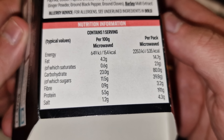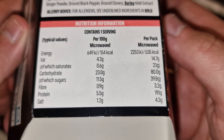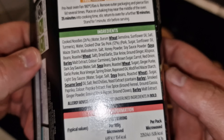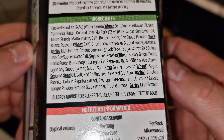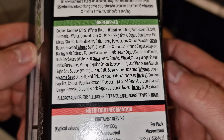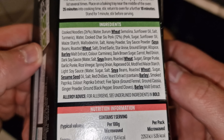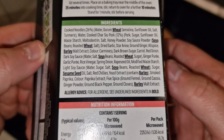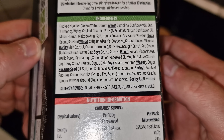That's 80 grams of carbohydrates, 19.1 grams of protein, and 14.7 grams of fat. The ingredients: cooked noodles 26%, char siu pork 12% — that's pork, sugar, sunflower oil, soy sauce, honey powder — so it's going to be quite sweet. Allergens include wheat, barley, soya, and sesame seed.